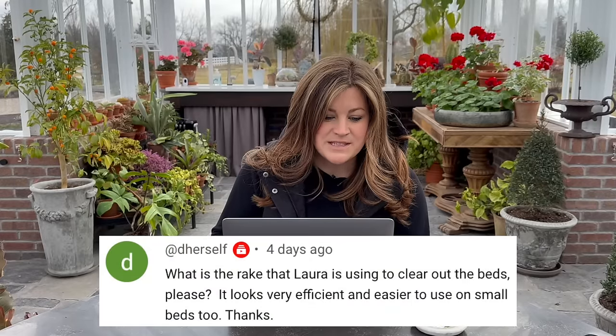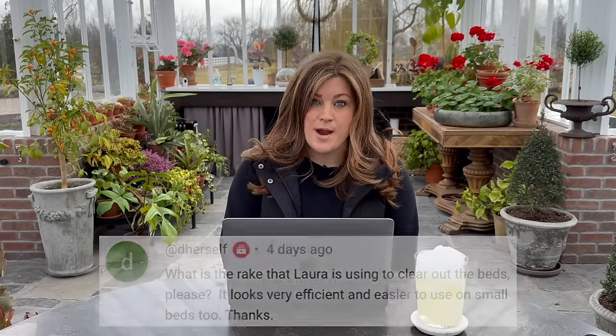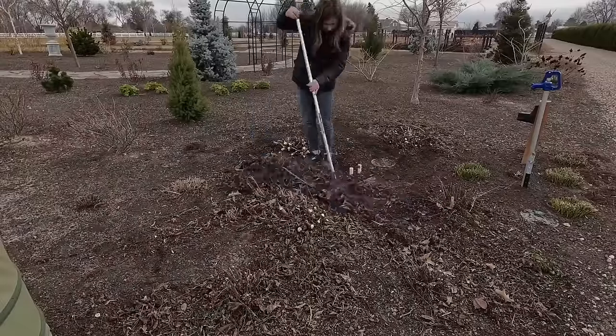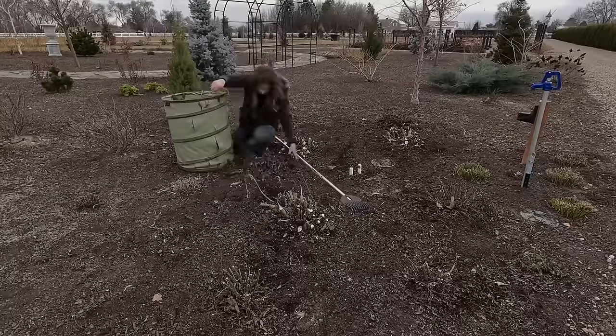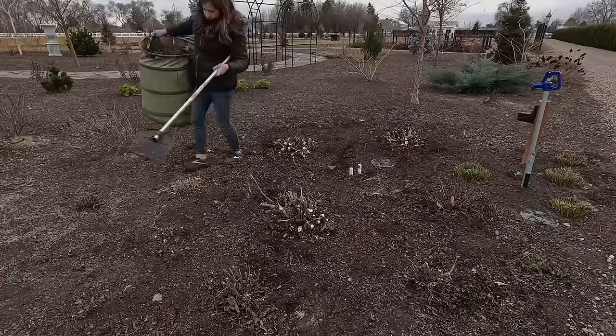D Herself asked: what is the rake that Laura is using to clear out the beds? It is a Fiskars shrub rake. I like both sizes of their rake — they're made out of the same thing, just one is wider. I think it's called a leaf rake, and then there's the shrub rake. I like the shrub rake in flower beds because it's narrow and the tines are really flexible.